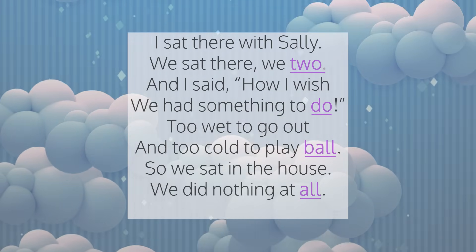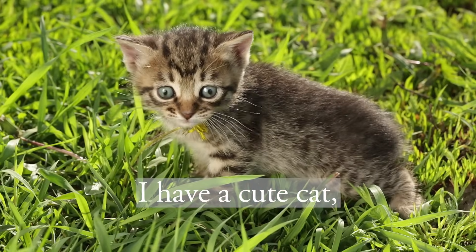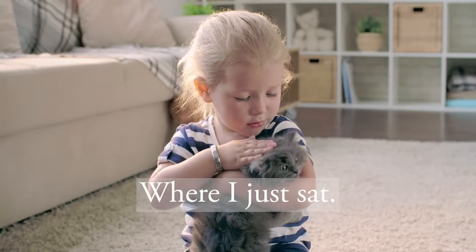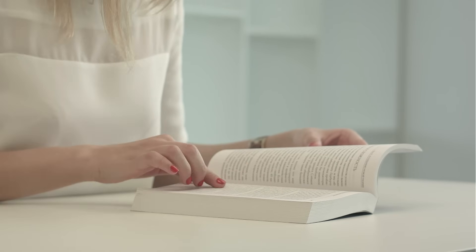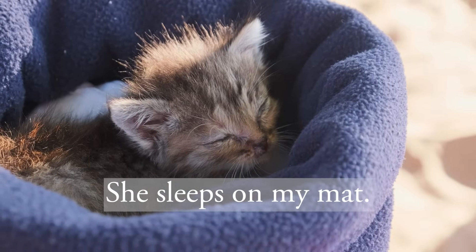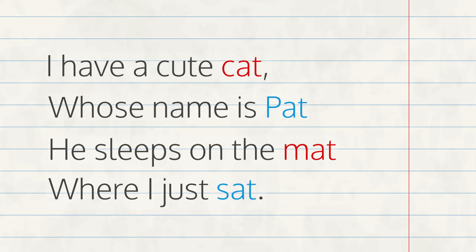Remember that the rhyming words in a poem are usually found at the end of a sentence, but the pattern of the words that rhyme is not always the same. Let's look at these two poems. I have a cute cat, whose name is Pat. He sleeps on the mat, where I just sat. All the last words in that poem rhyme. Now let's look at this poem — this time, every other sentence rhymed.